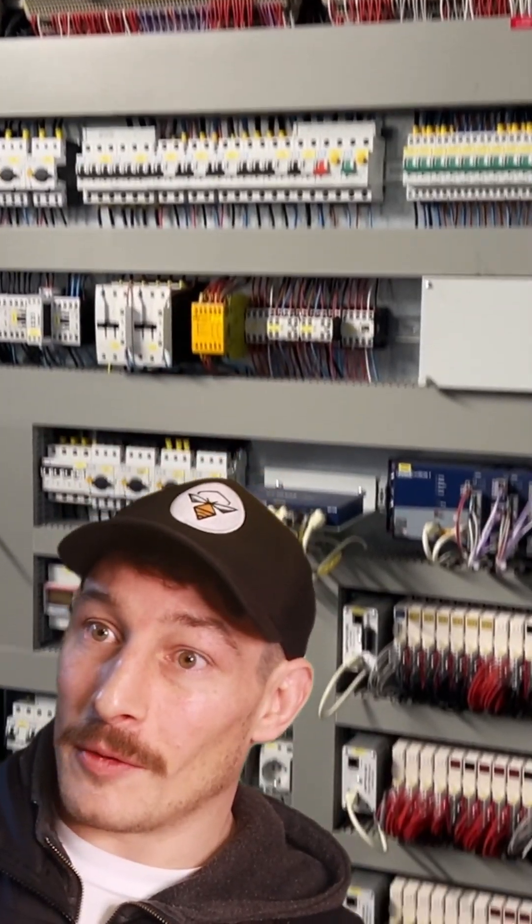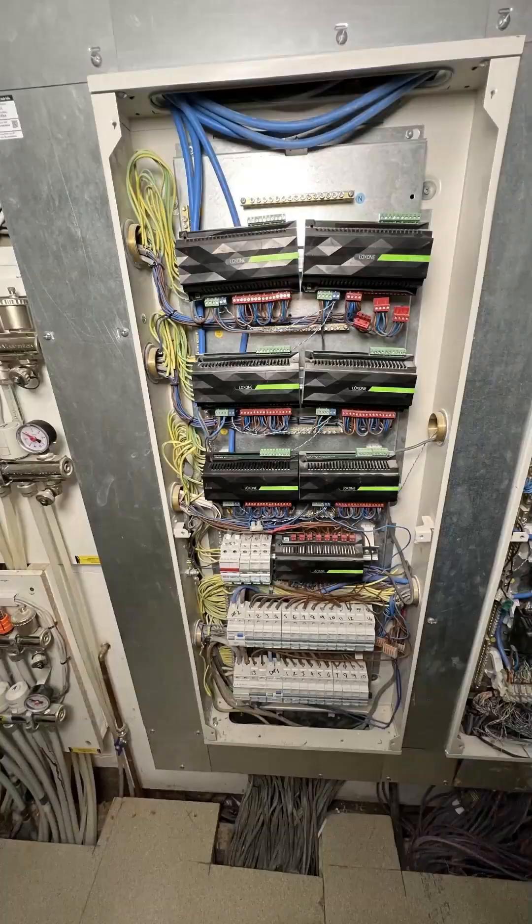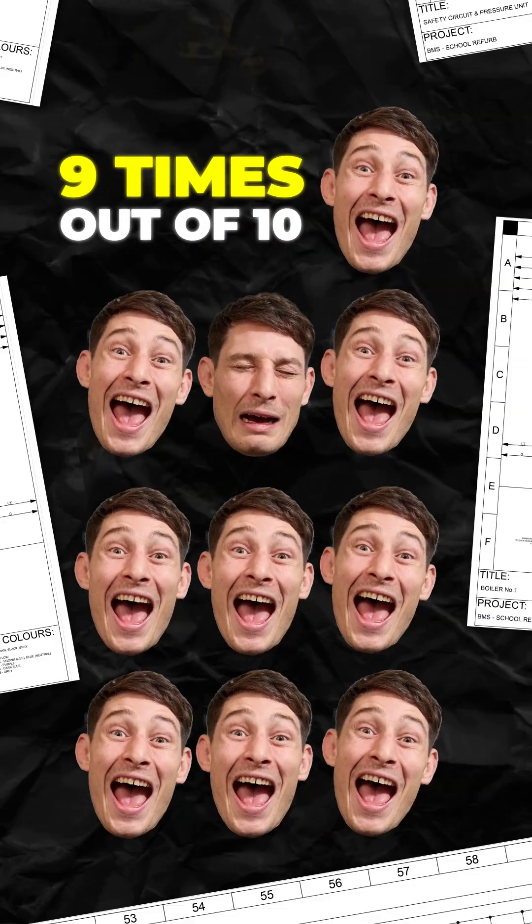Providing I could actually open up the control panel without switching off the system, I would open up the control panel, I would take loads of photos — close-ups and far away and of the outside external panel.